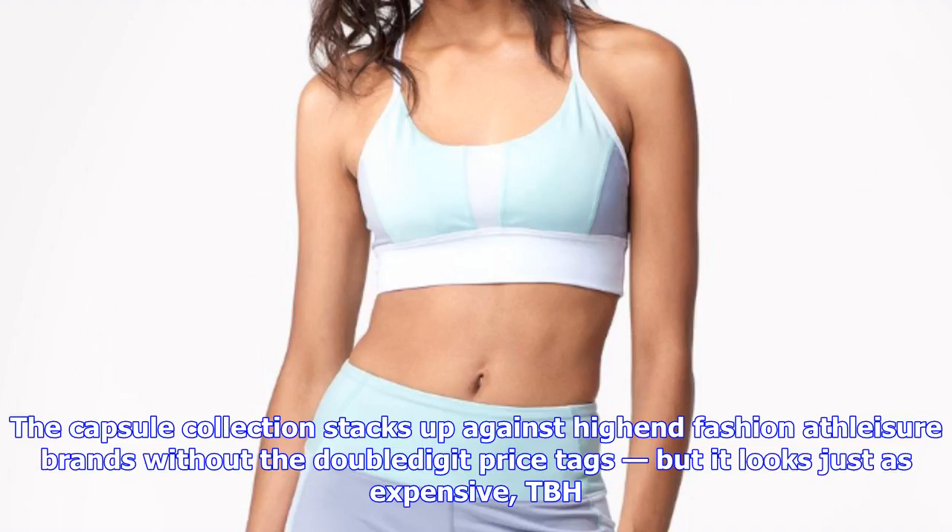1. A6 Paneled 7/8 Tight, $88, SIX02. A step-up from your basic black leggings.